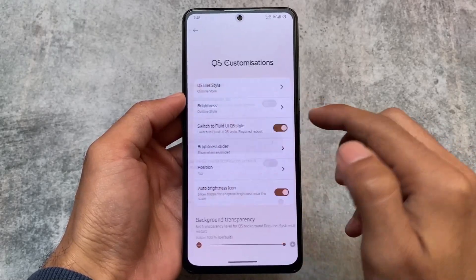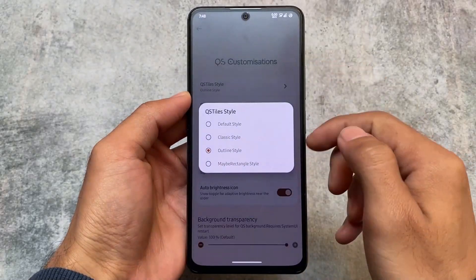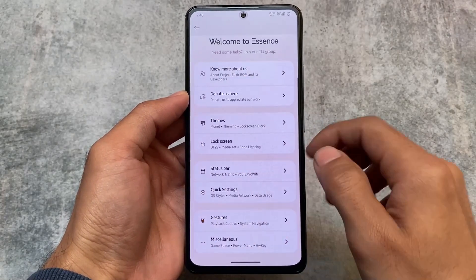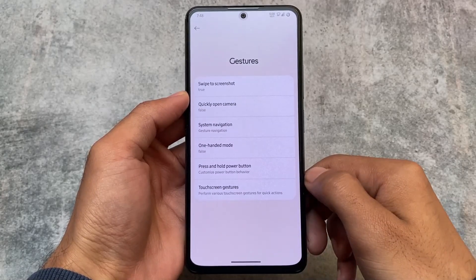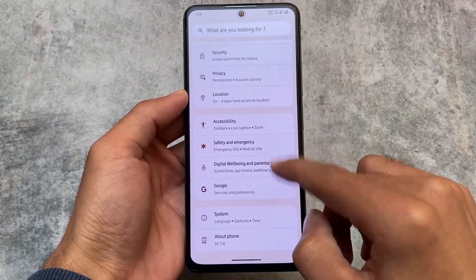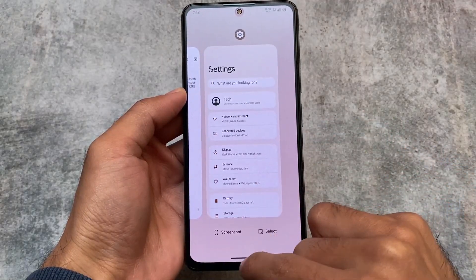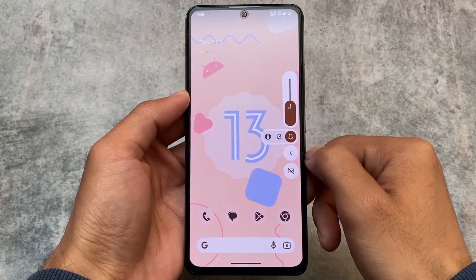One thing I was looking for that is missing is the VoLTE and VoWiFi icons. Unfortunately those indicators are not there — even with Project Elixir, Pixel Plus UI, or Evolution X's latest version you will not see those VoLTE and VoWiFi indicators. But that's okay. If you want to install this, the link is in the description. I hope you like this video — if you do, don't forget to like and share. Goodbye.